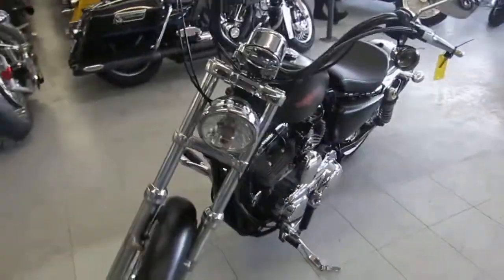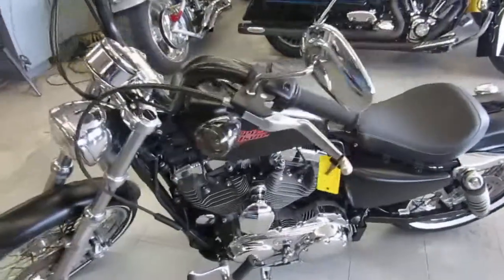It's a good looking bike. Pictures and video don't do it justice. Visit our website, it's ApprovalPowersports.com.